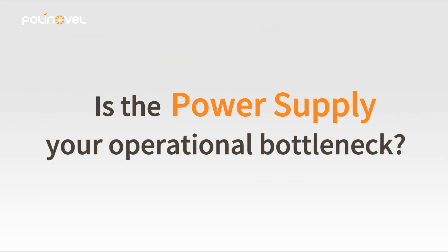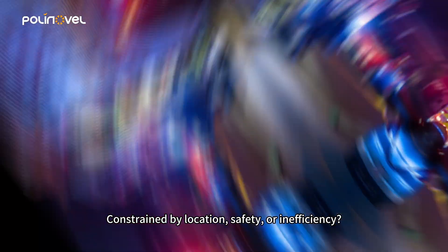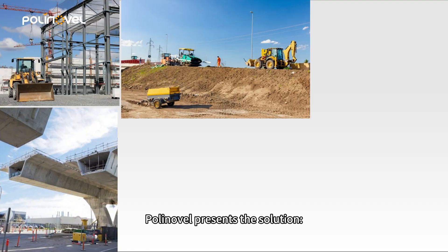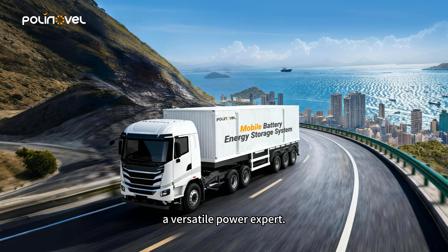Is the power supply your operational bottleneck? Constrained by location, safety, or inefficiency? Polly Novel presents the solution: the mobile battery energy storage system, a versatile power expert.